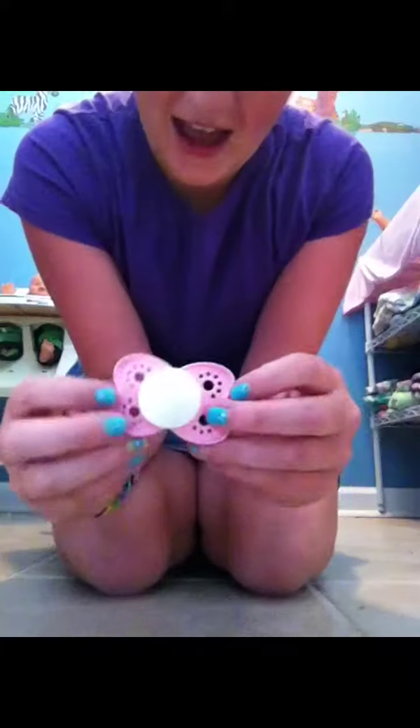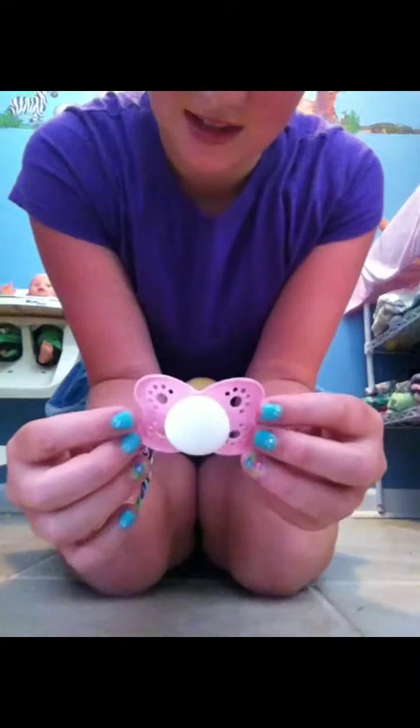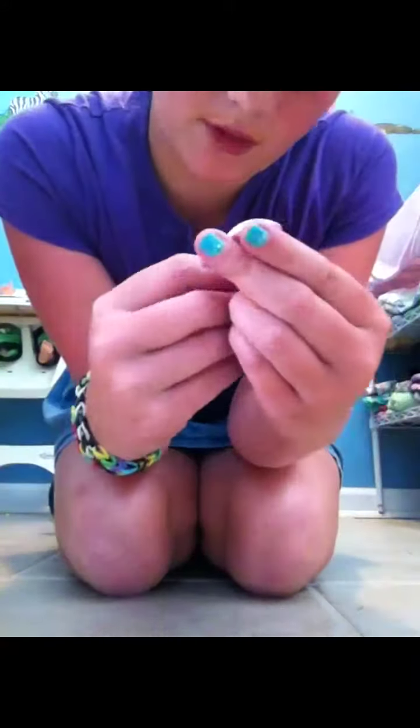So I have this pacifier — it doesn't have a brand on it. It's just white with pink and it still has the piece attached to it.